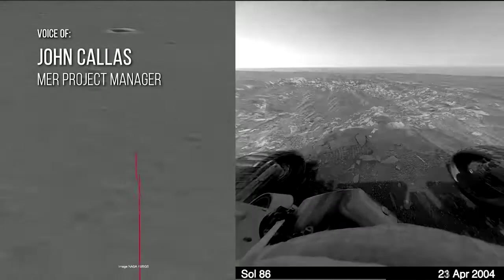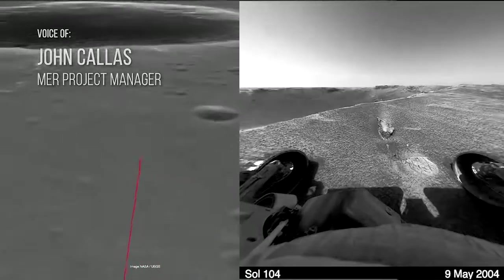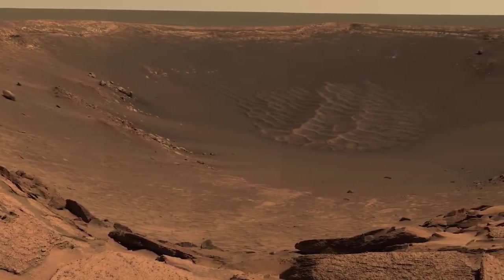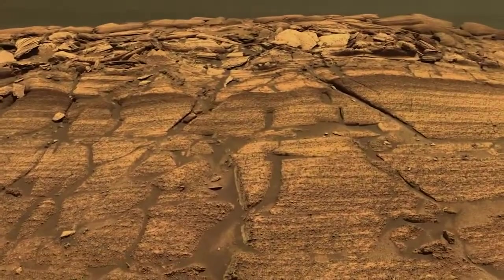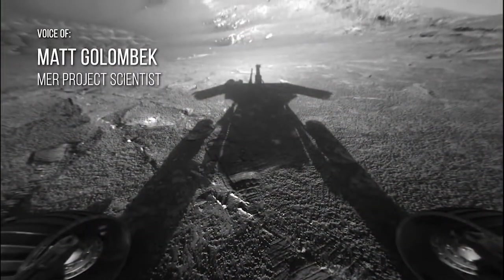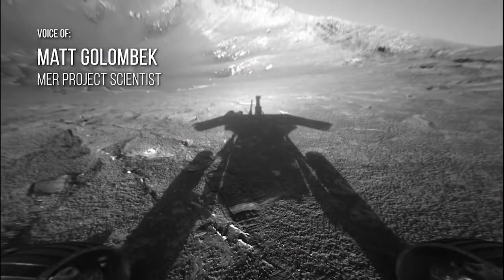After we left Eagle Crater, we went to Endurance Crater, and that's the crater we drove down in. There we did what the geologists call an in-sequence stratigraphic section, which is essentially reading the chapters of the Martian history book in reverse order. That rover became a stratigrapher — the first time you had a stratigrapher on Mars.